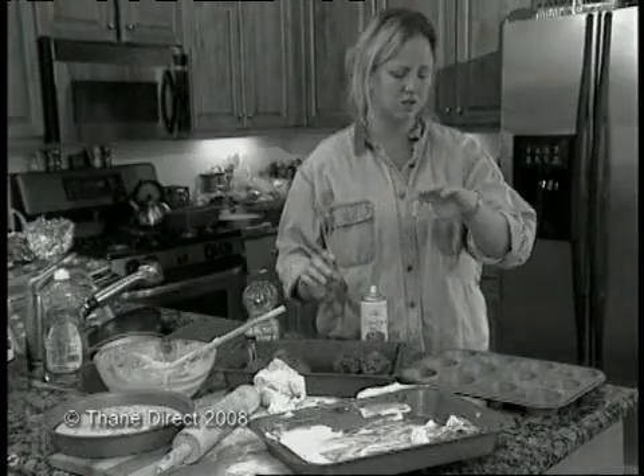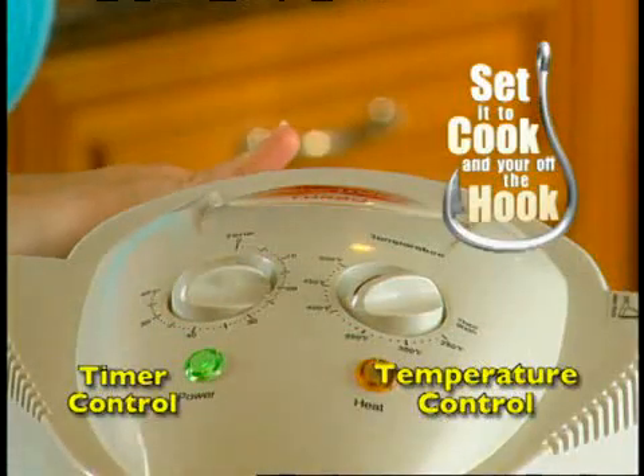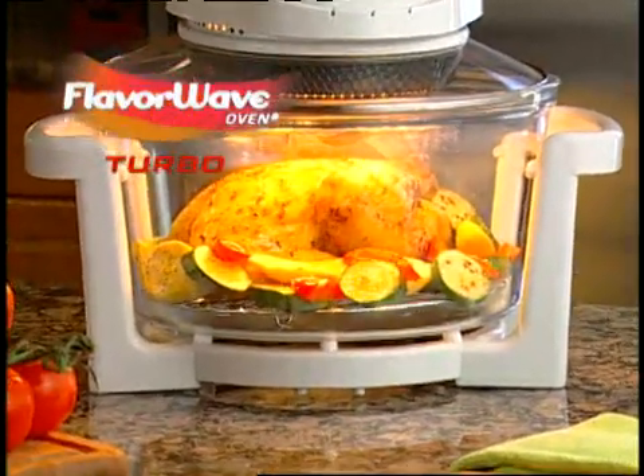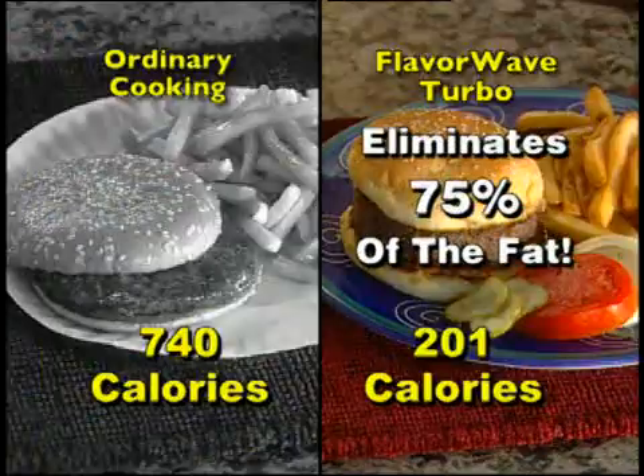Is cooking a big tiresome chore to you? Mr. T says not anymore. If you want someone else to do it, don't even look. Cause now you just set it to cook and you're off the hook. Introducing the FlavorWave Turbo Oven, a miracle breakthrough that turbo cooks all your favorite foods up to three times faster with no added fat.